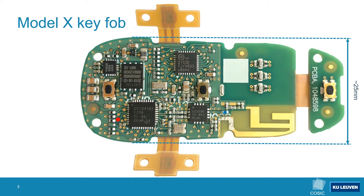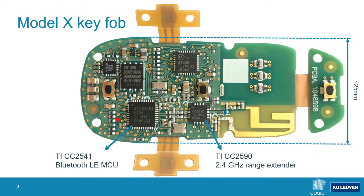During our initial exploration of the system we disassembled a Model X keyfob to understand what components are being used. To our surprise we found the Texas Instruments CC2541 Bluetooth Low Energy microcontroller, which is paired with the Texas Instruments 2.4 GHz range extender. On the other side of the board we find the Maxim Integrated 22 kHz transponder chip.